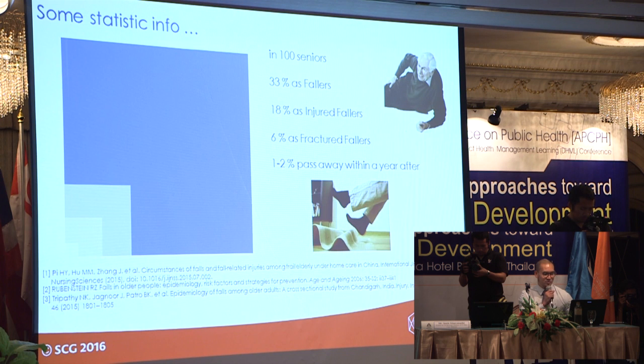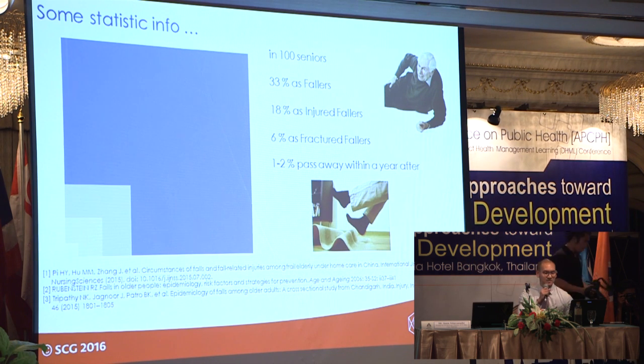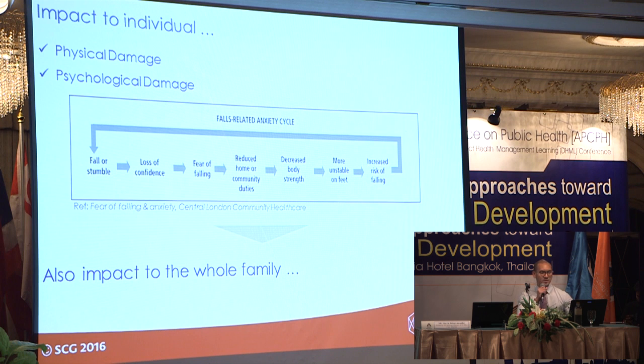Some stats also show that some fallers — the lucky ones — might get just small bruises, but a fall can cause fractures. Some fractured cases might even cause death; it could be fatal. So the impact is not only physical but psychological as well — the fear of falling, the fall-related anxiety.